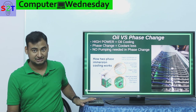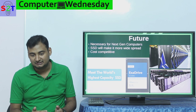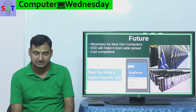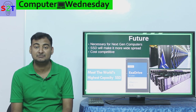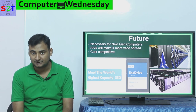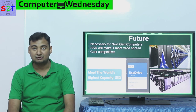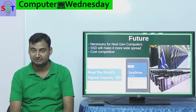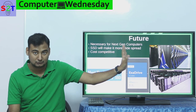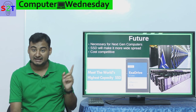Looking to the future: the current generation of supercomputers doesn't need submersion cooling right now, but two to three generations from now it will be compulsory. Otherwise you simply cannot build a compact enough supercomputer — you'd have to spread it over a large area and your power consumption would be equivalent to a small city. These things already consume megawatts of power just for cooling alone, so submersion will become a necessity.